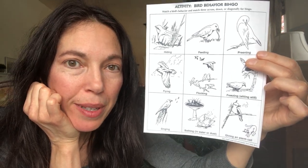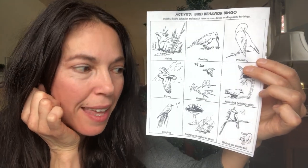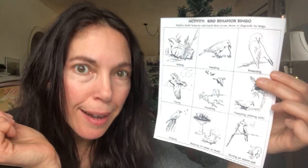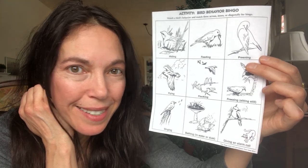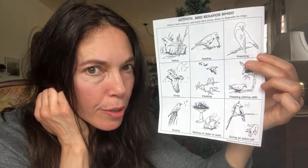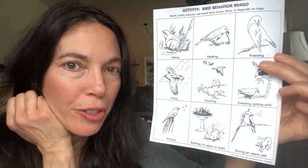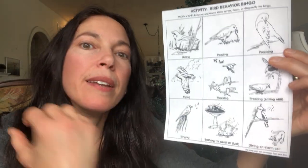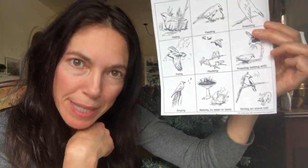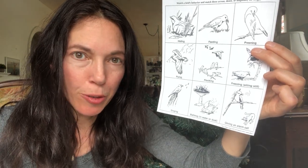Birds also give alarm calls — just like smoke alarms tell us when there's smoke, or school alarms signal an emergency, or car alarms go off if someone bumps a car. A bird gives an alarm call to say, 'Hey, this is my territory — don't come too close!' Birds sing songs often to find a mate — a partner to have their family with — or to declare their territory and warn others to stay away.